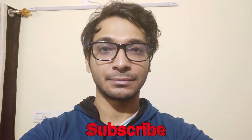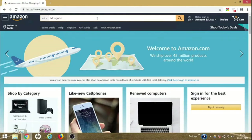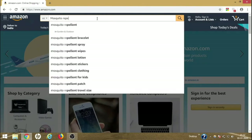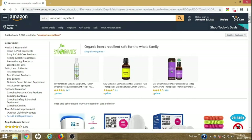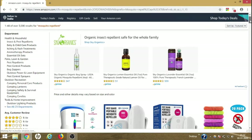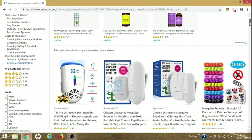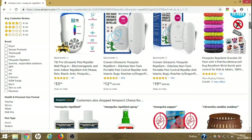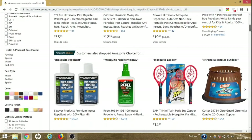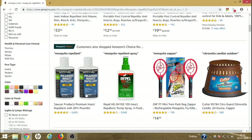Just visit Amazon.com and type 'mosquito repellent' — this will show the results. You need to choose the proper product so that you can get the best results. Let me guide you through this process so that you can know which to choose and what not to choose, because there are many products here and not all of them are effective, but some of them are really good.